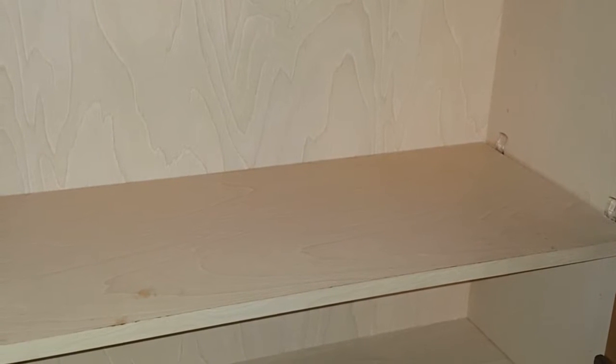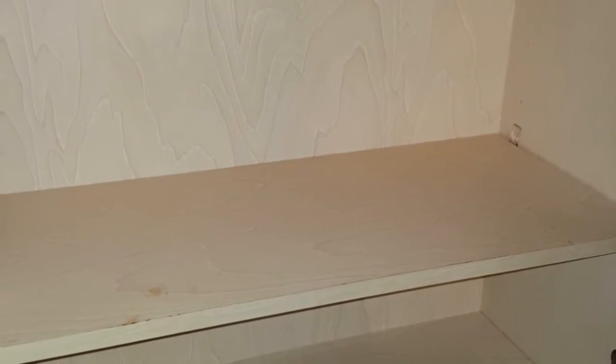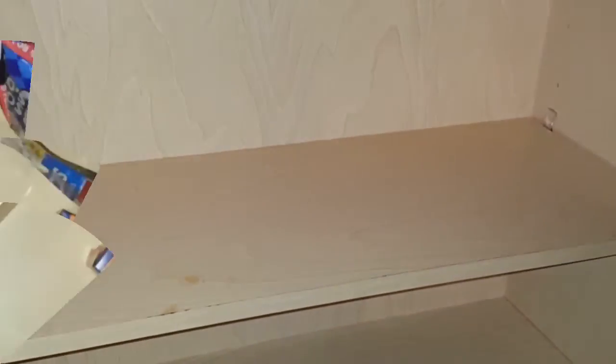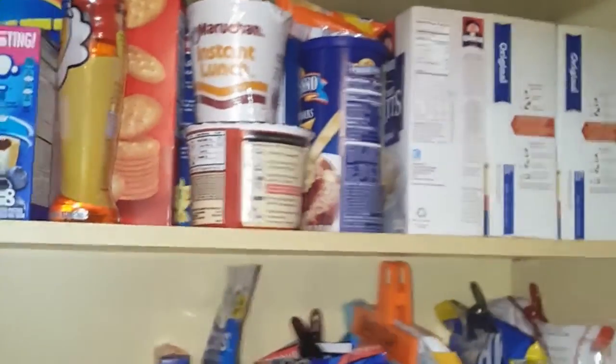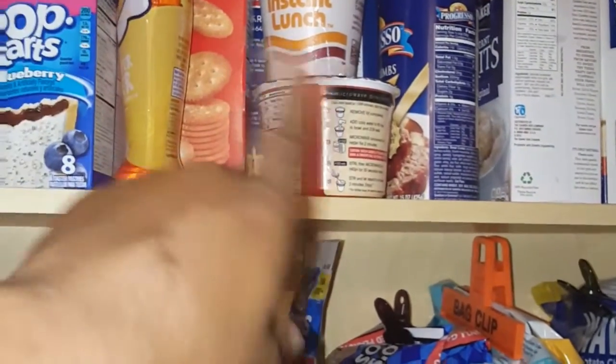I'm gonna go through all these items and place them back. Anything that's expired or that I don't want, I'll donate to a local pantry. As I stated earlier, I put all my cans at the top, box items in the middle, and these are our snacks.